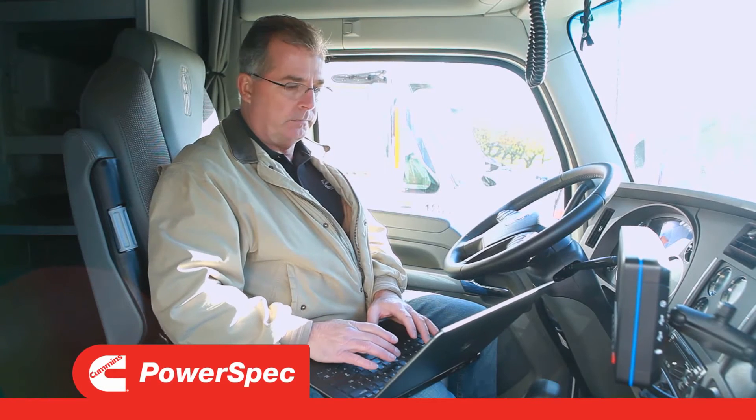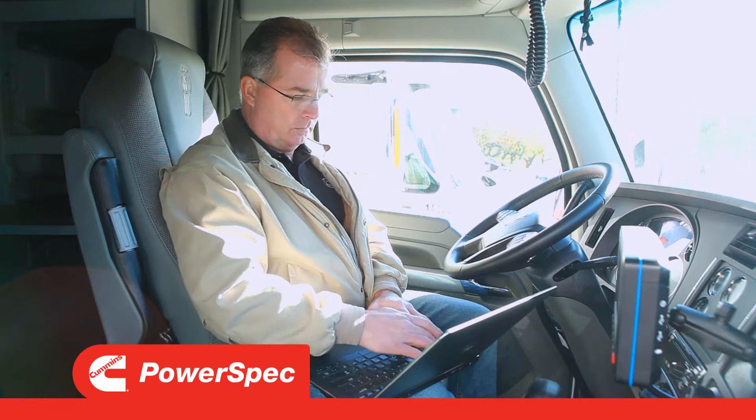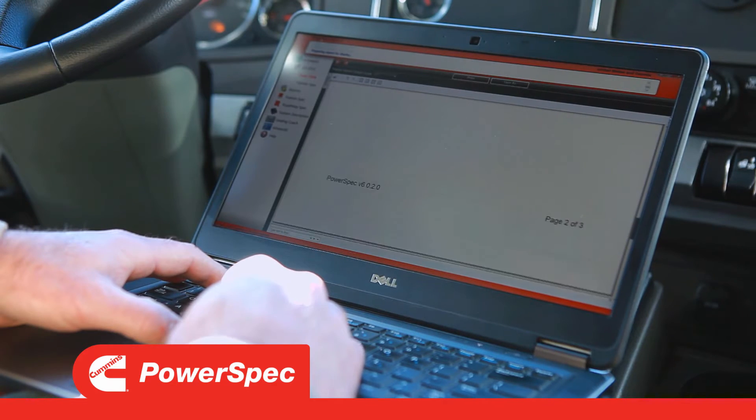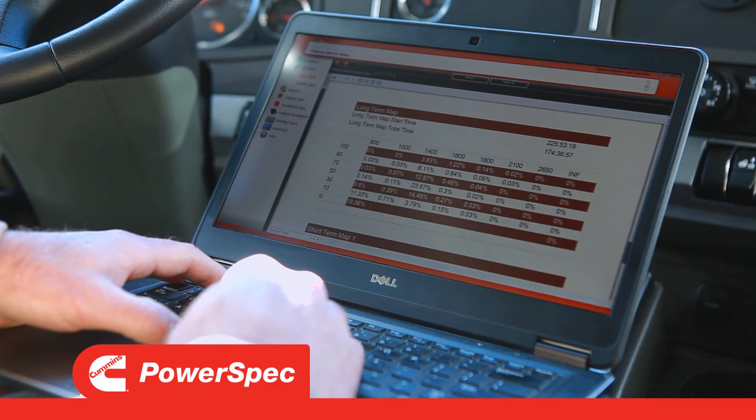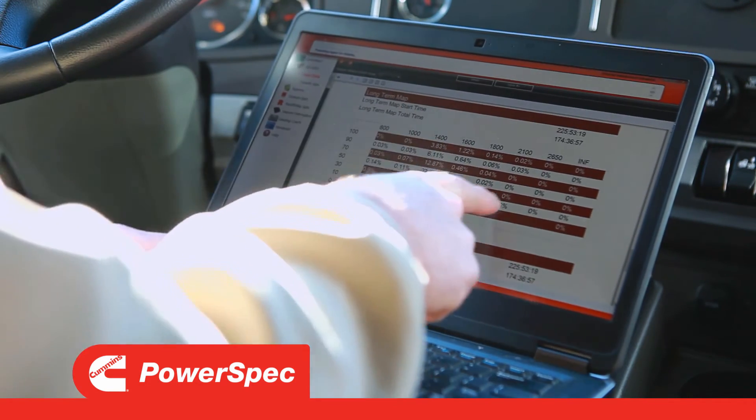Fleets can use a laptop computer and software like PowerSpec to set engine parameters and read engine data. Using PowerSpec, authorized users can enhance driver and vehicle performance and adjust engine settings to match load and road conditions.